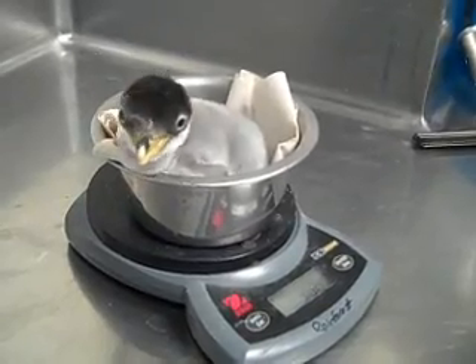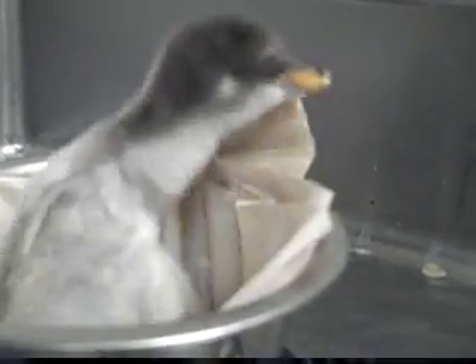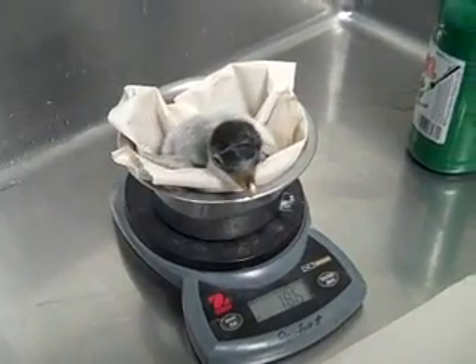Recently, we've had a couple of chicks hatch here at the Newport Aquarium — three gentoo chicks in particular. This is really incredible for us because I think we've maxed out on the number of chicks that we've had successfully here at the Newport Aquarium. Since 2004, we've had eight chicks hatch here.